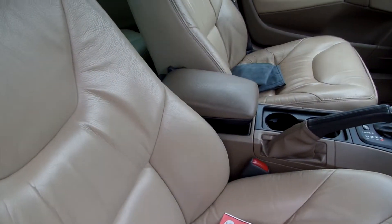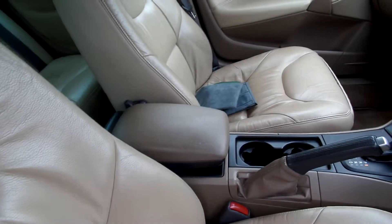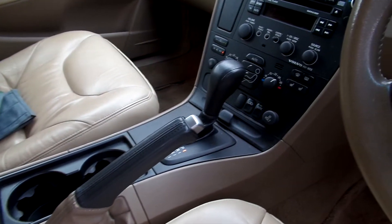The driver's seat has just started to show signs of wear and tear. No actual cracks, no actual rips — just slight wear.